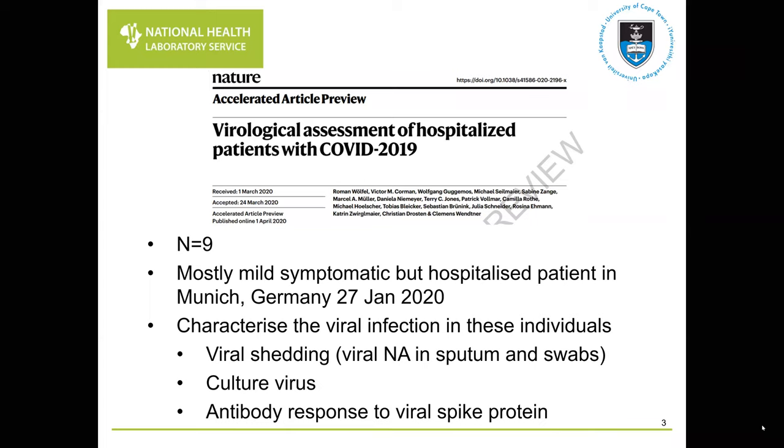They characterised the viral infection in these nine individuals by looking at viral nucleic acid shedding with PCR from sputum and swabs at various time points from symptom onset. They also tried to culture the virus to assess viable virus at different time intervals. Blood samples were taken to look at antibody responses to the spike protein, and stool and blood samples were collected to identify viral presence in other compartments.